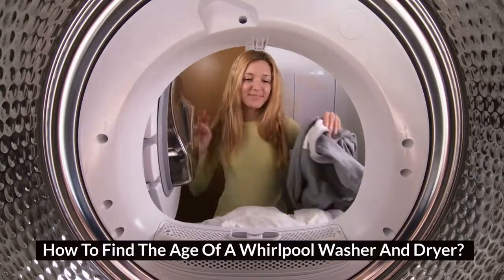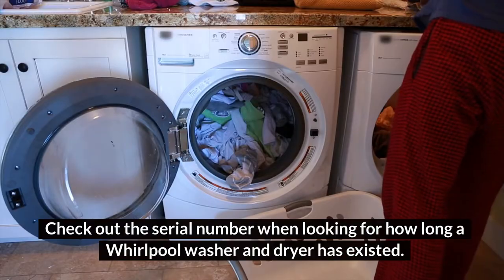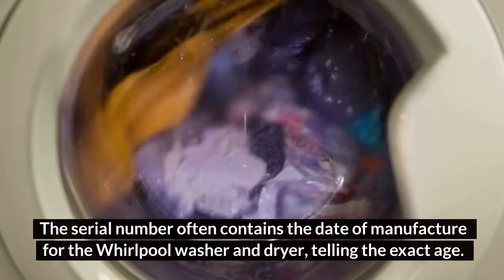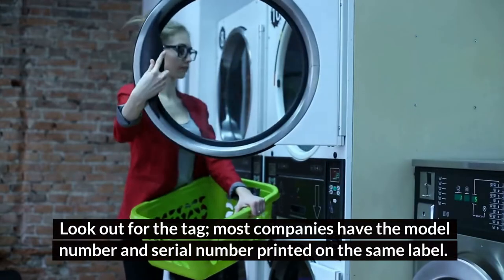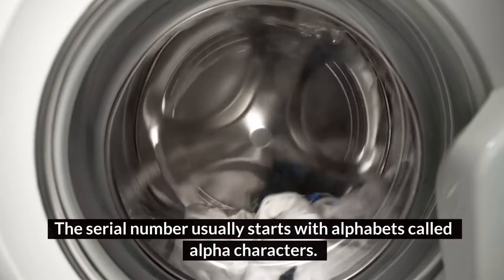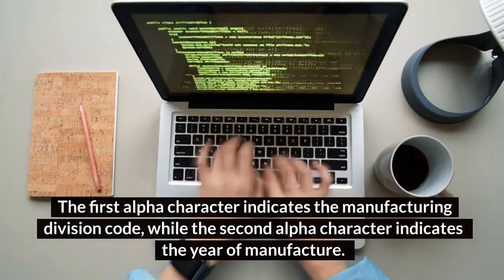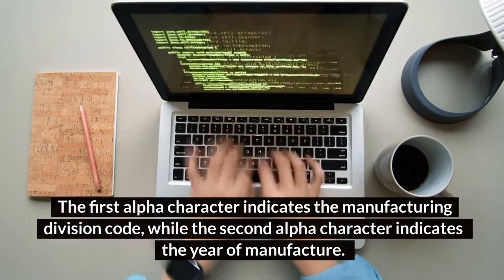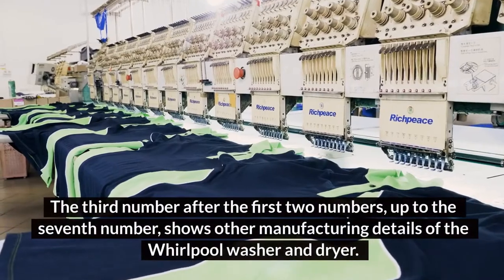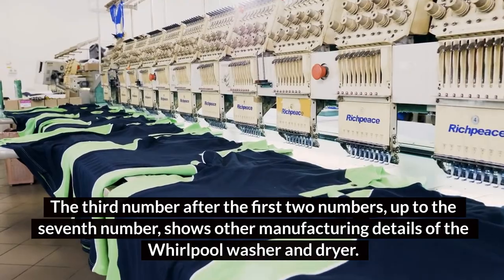How to find the age of a Whirlpool washer and dryer. Check out the serial number when looking for how long a Whirlpool washer and dryer has existed. The serial number often contains the date of manufacture, telling the exact age. The first alpha character indicates the manufacturing division code, while the second alpha character indicates the year of manufacture. The first and second numbers indicate the manufacturing pattern, and the third through seventh numbers show other manufacturing details of the Whirlpool washer and dryer.